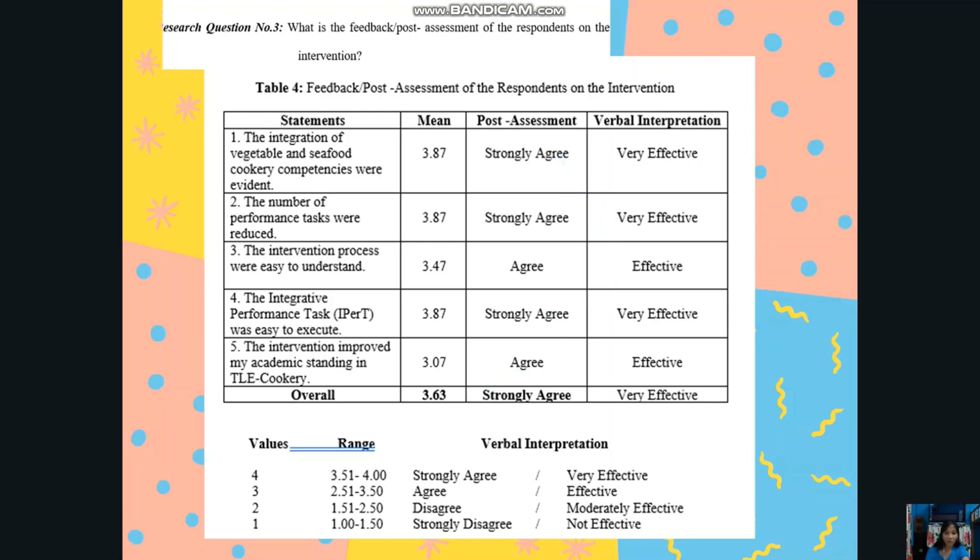For the overall result, respondents strongly agree with a mean of 3.63. Statements number 1, number 2, and number 4 received a response of strongly agree — that the integration of vegetable and seafood cookery competencies was evident, the tasks were reduced, and the IPERT intervention was easy to execute. That is why 13 out of 15 respondents were able to pass because they were able to perform the IPERT intervention. The overall verbal interpretation is that the intervention was very effective.